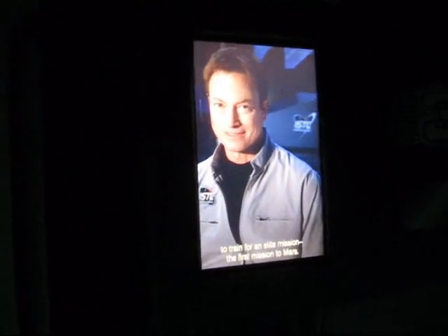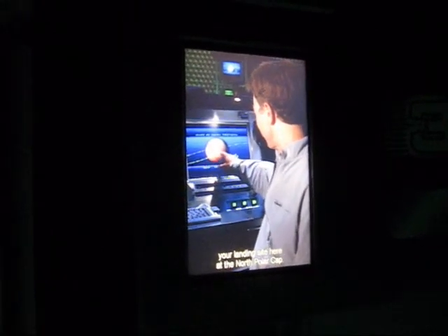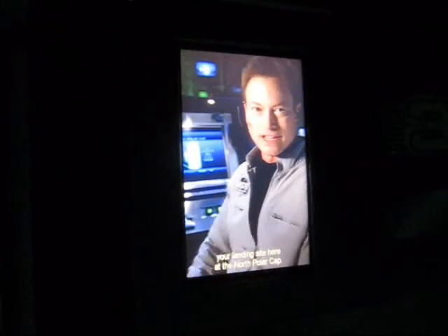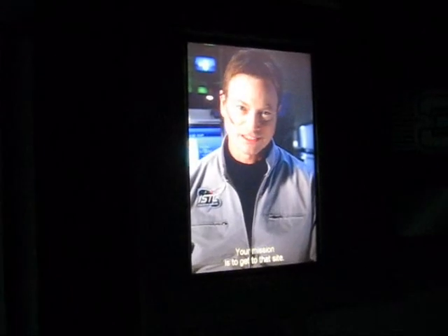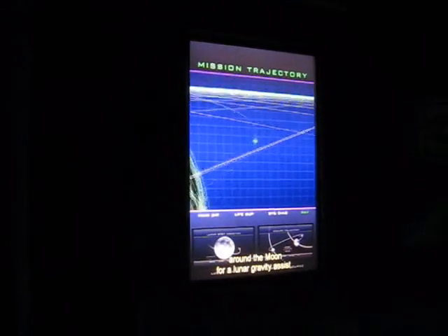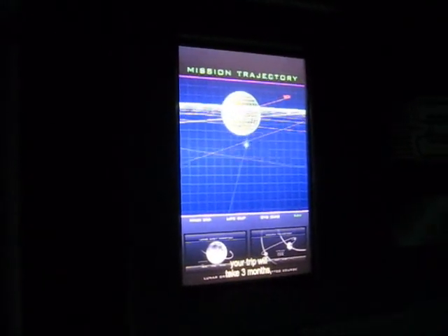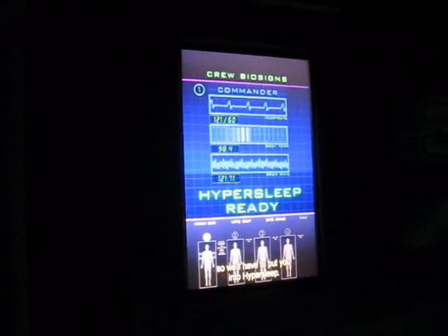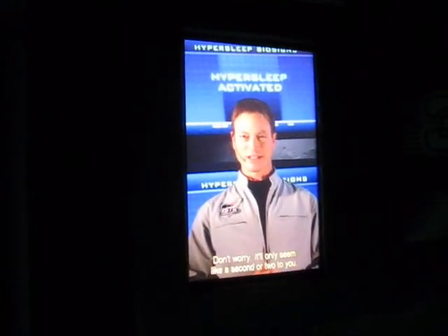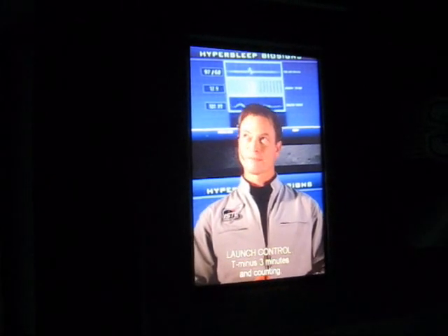Congratulations. You've been selected to train for an elite mission — the first mission to Mars. Robotic teams have already established your landing site here at the North Polar Cap. Your mission is to get to that site. Your flight path to Mars will take you around the moon for a lunar gravity assist. But even with that slingshot assist, your trip will take three months, so we'll have to put you into hypersleep. Don't worry — it'll only seem like a second or two to you. I'll give you a wake-up call when you get to Mars. T-minus three minutes and counting.